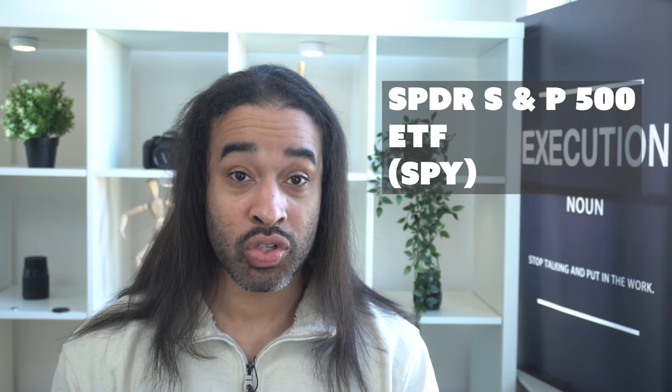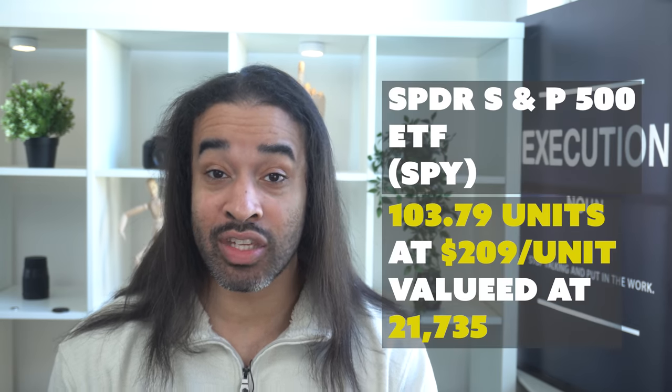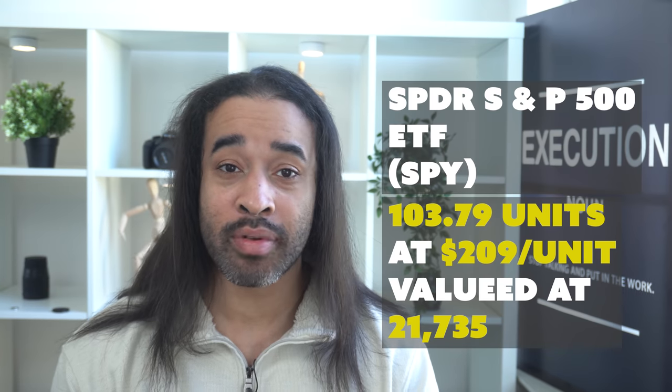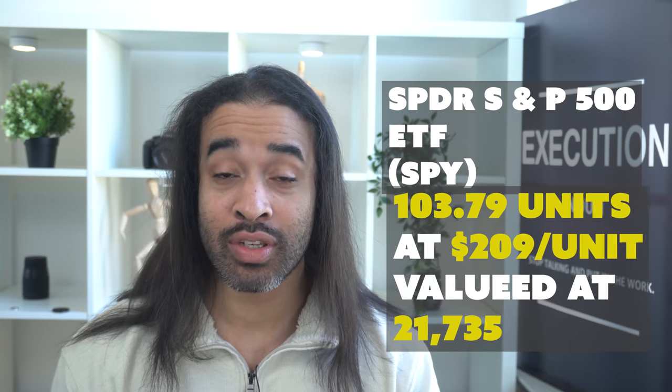Let's go through a quick scenario that will help you understand the power of this strategy. If you as a beginning investor invested $500 a month from September 2012 to August 2015 in the SPDR S&P 500 ETF, which tracks the S&P 500 index, over that three-year period you would have had about 103.79 units at a price of about $209 per unit in August 2015. Your investment would have been worth $21,735.17 at the end of the three years, meaning an average annual return of 13%. Not bad. Now imagine that return if you put $1,000 a month in, or $5,000, or even $10,000 a month. It's a simple strategy, and it can be really powerful.